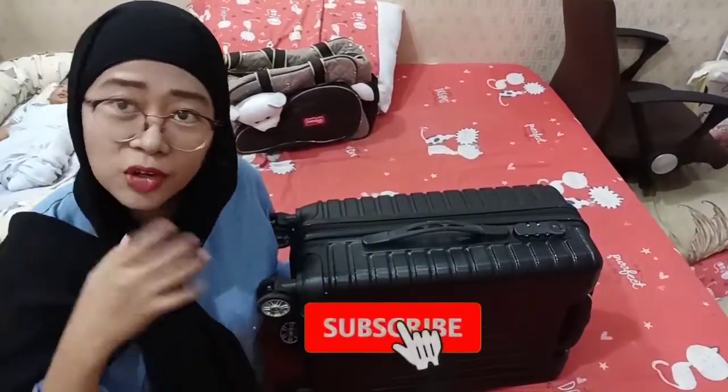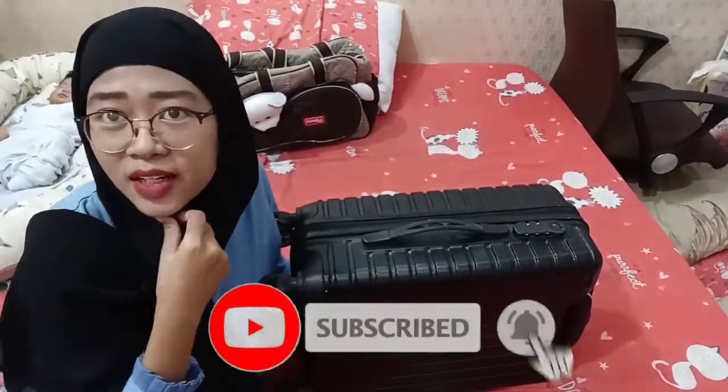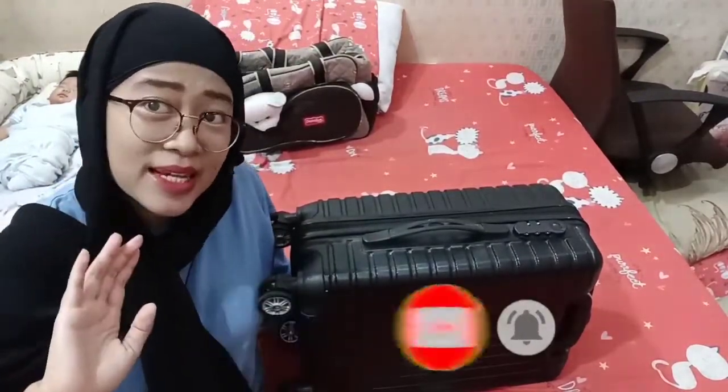Oke, selesai. Kita tinggal bawa. Jangan lupa subscribe, like, dan loncengnya. Bye-bye, terima kasih.